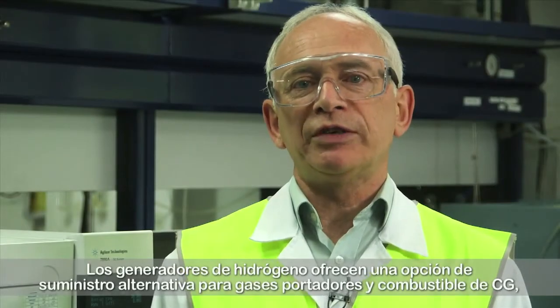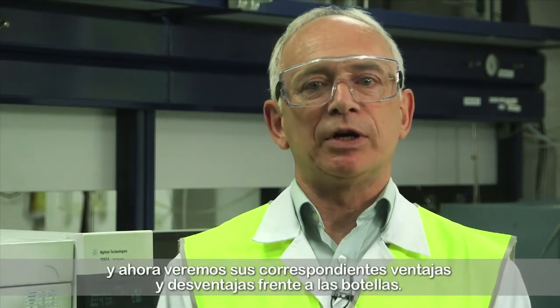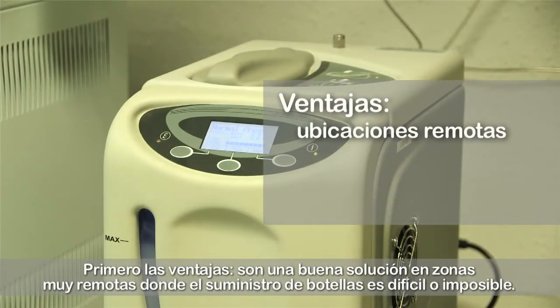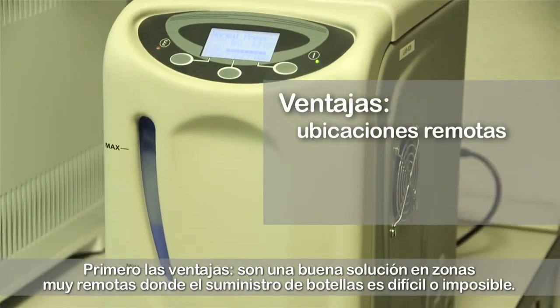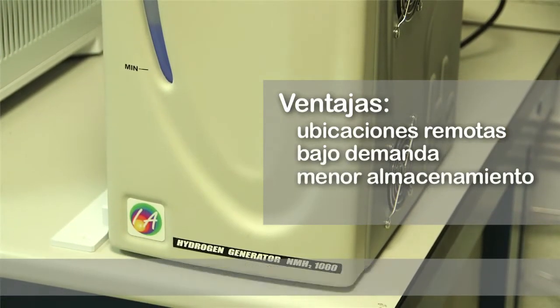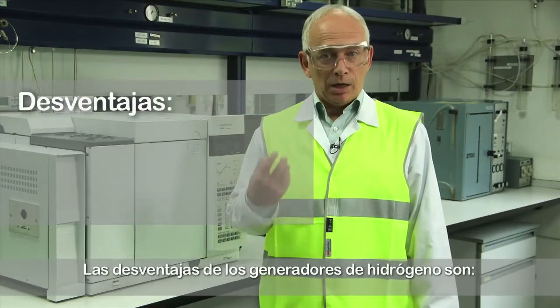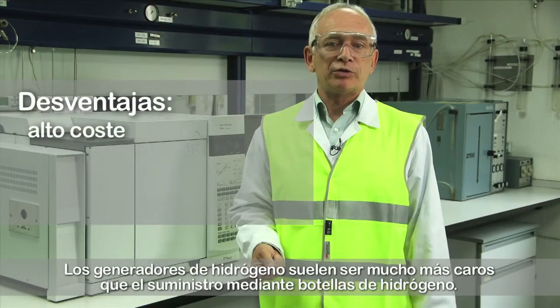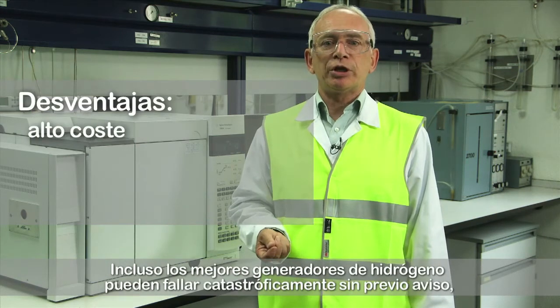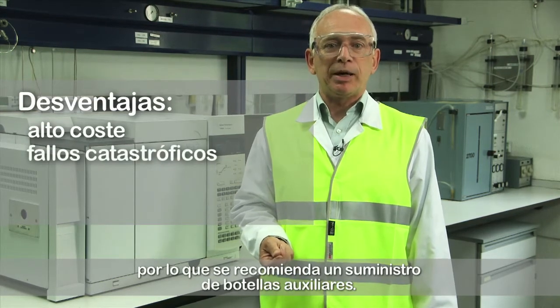Hydrogen generators offer an alternative supply option for GC carrier and fuel gases. Their advantages: they are a good solution in extremely remote locations where cylinder supply is difficult or impossible; they produce hydrogen on demand so little hydrogen is stored; and they operate at low pressures and do not require high-pressure regulators. The disadvantages: hydrogen generators are usually much more expensive than hydrogen cylinder supply, and even the best hydrogen generators can fail catastrophically without any warning, so backup cylinder supply is strongly recommended.